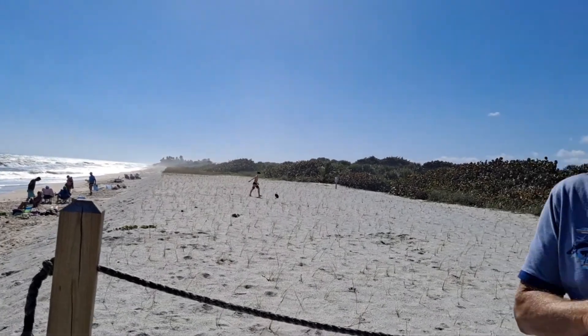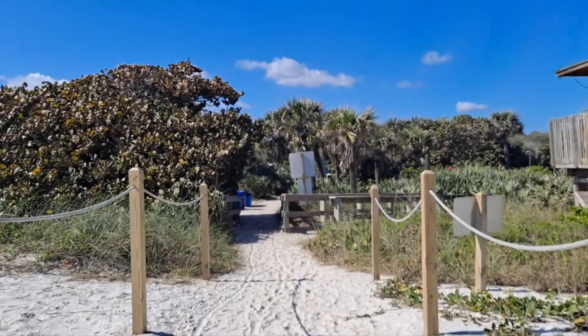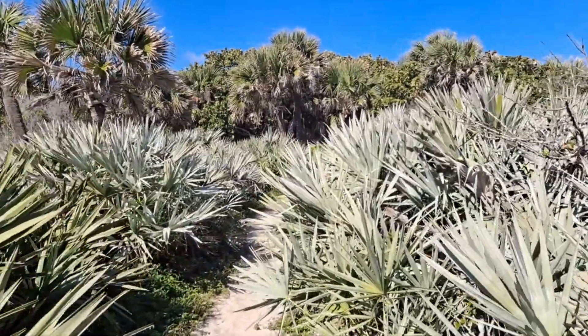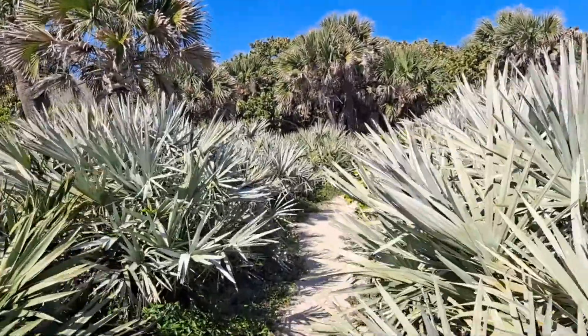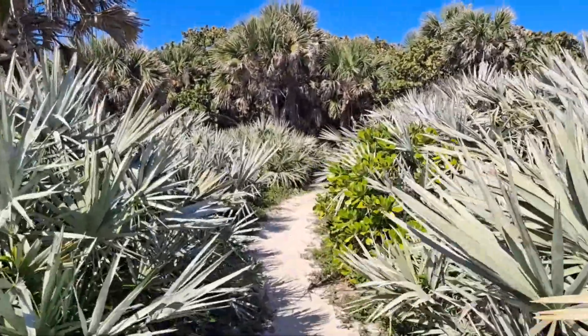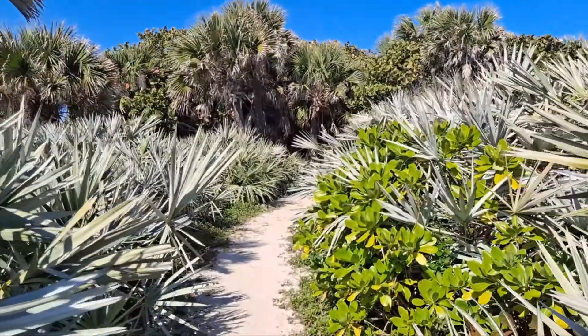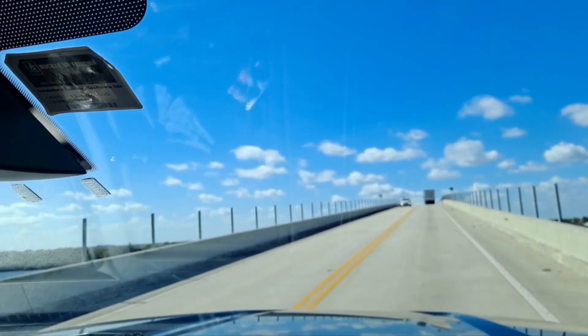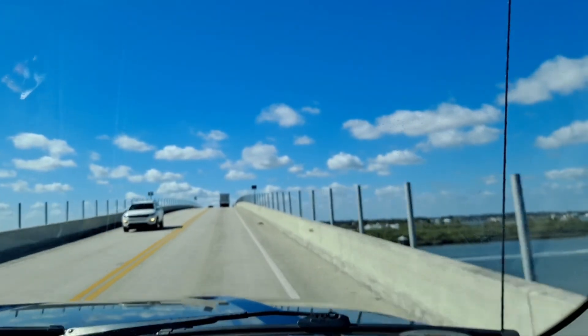Head down to the Botanical Gardens. What do you think? Let's go. This is pretty cool, but I'm looking forward to seeing all the flowers. Oh yeah, this is pretty — Merritt Island. We found a new place to go.